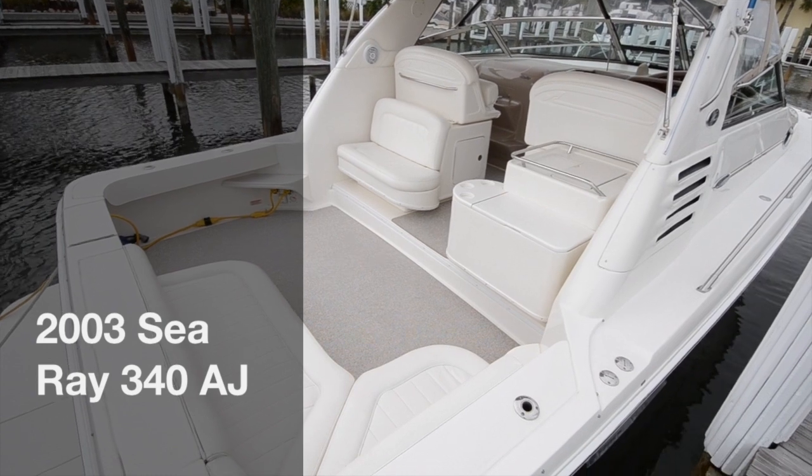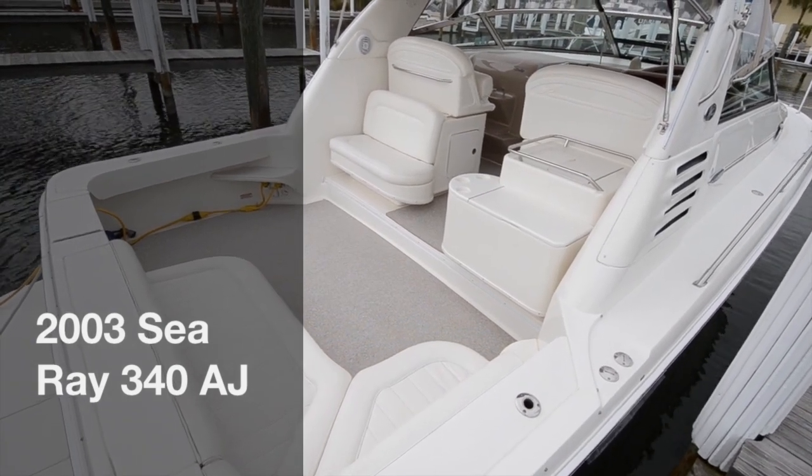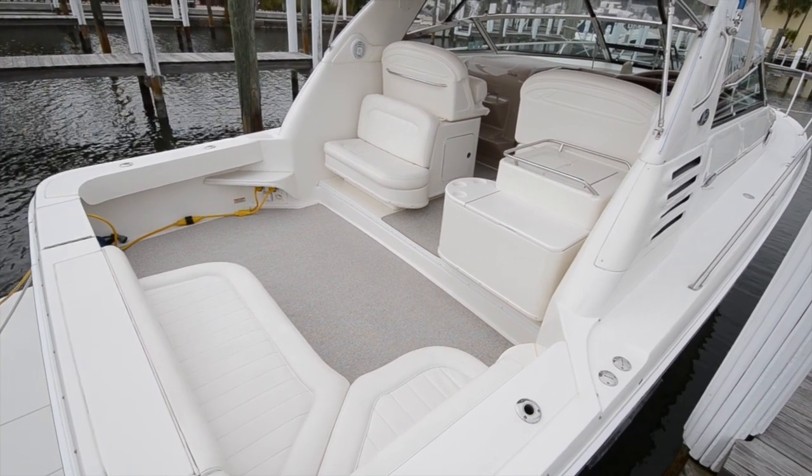As you can see from this 340 Amberjack with a nice 13-foot beam, it does give you plenty of room to fish, cruise, or entertain.